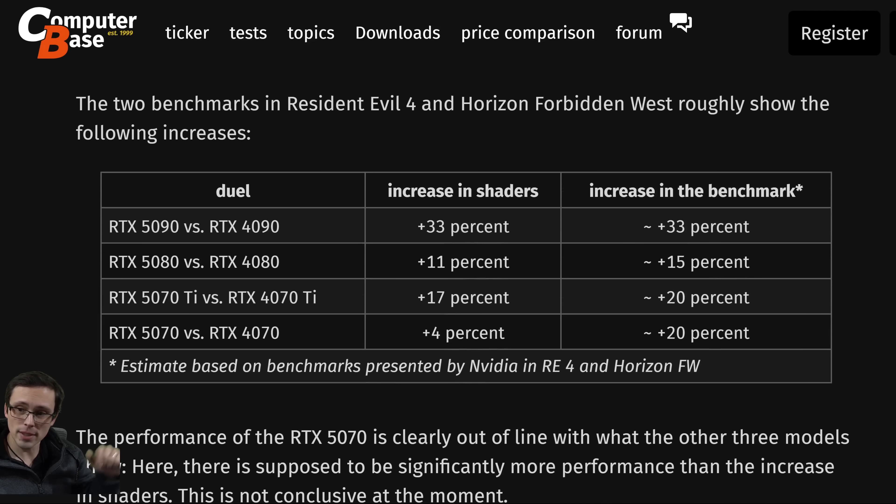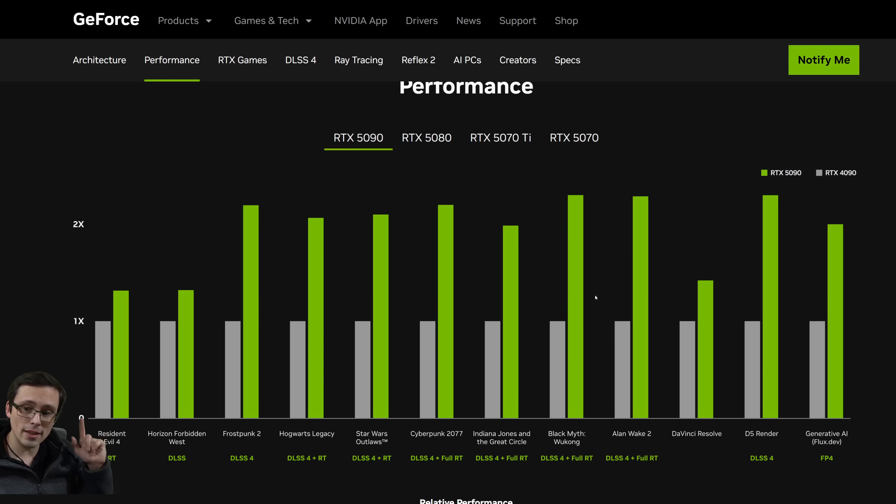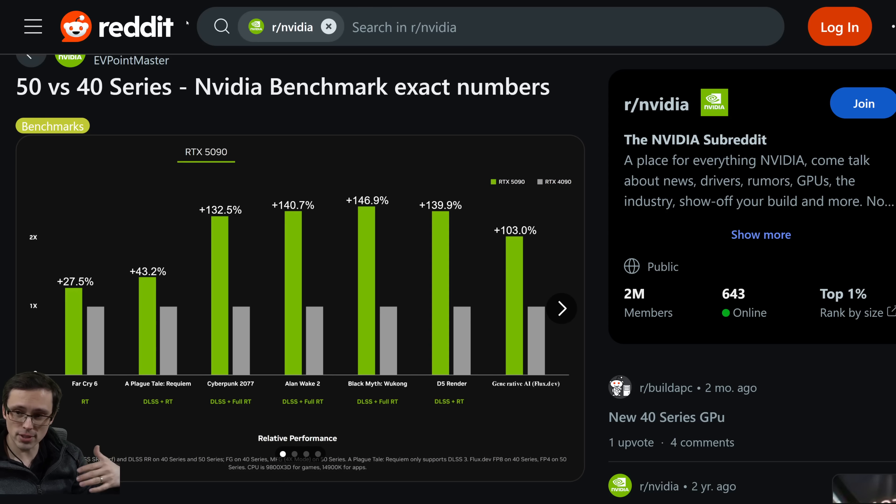In these particular results, Computer Base shows the 5090 versus 4090 at a 33% performance increase. The 5080 versus 4080 is showing a 15% performance increase. The 5070 Ti versus 4070 Ti is showing 20%, and the 5070 versus 4070 is also 20%. But to be clear, that's only using these two new results. We already had some performance results from the older performance claims covered in a previous video.